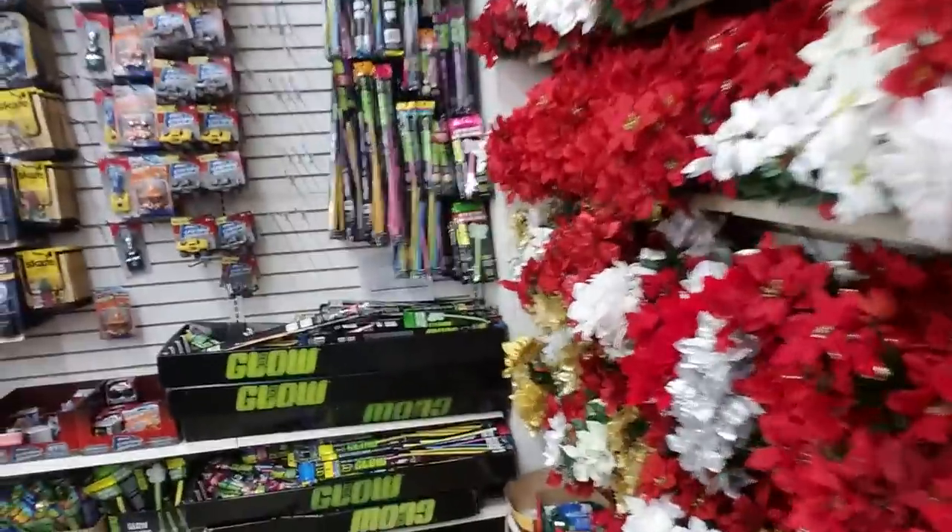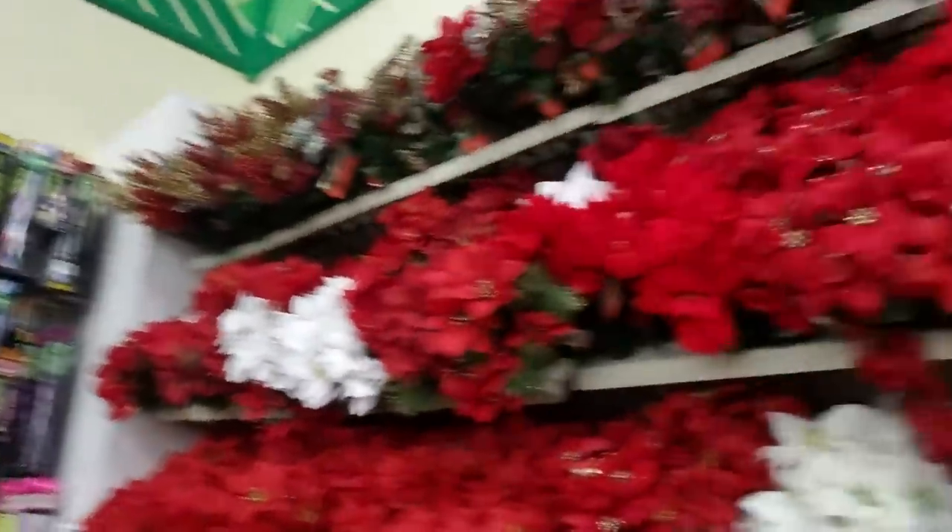They have beautiful, beautiful stuff. Look at this tree topper — I could make ten videos in here and we probably still wouldn't see everything. Look at these pretty flowers!